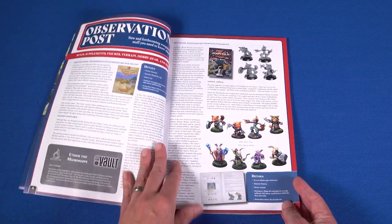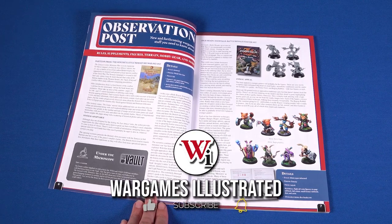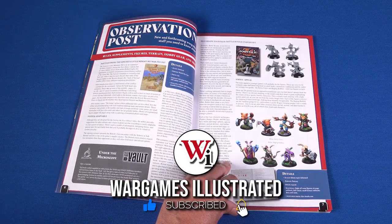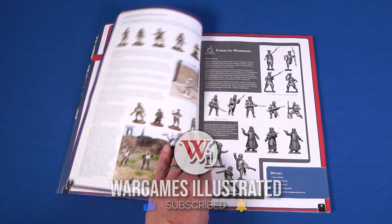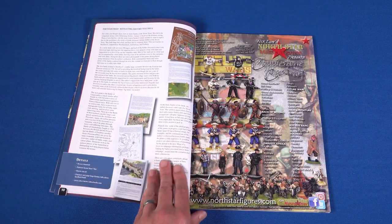We'll launch our tour of WI-429 from the Observation Post, where we take a look at a new supplement for Setting These to Blaze, some anthropomorphic rules and figures, WWI plastics, and a Seven Years War compendium.